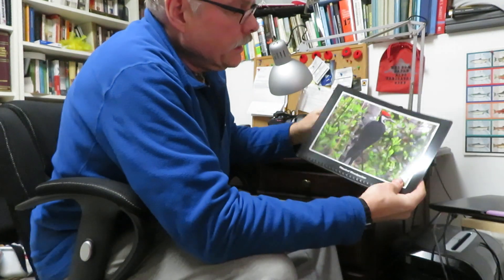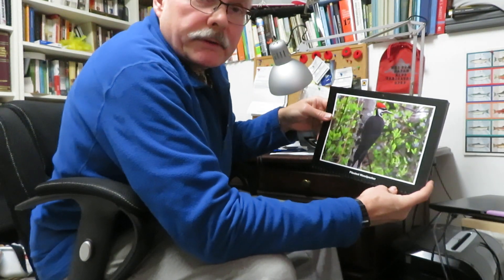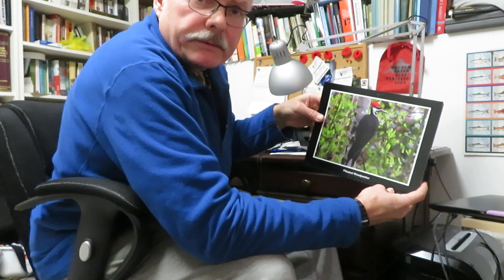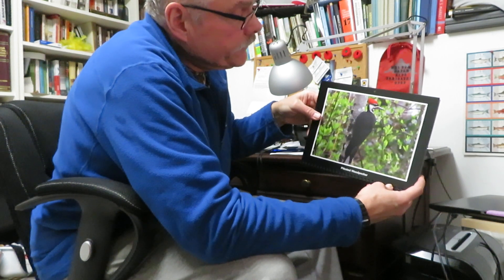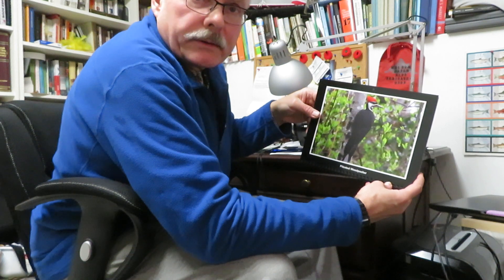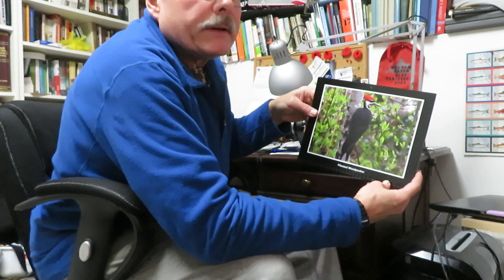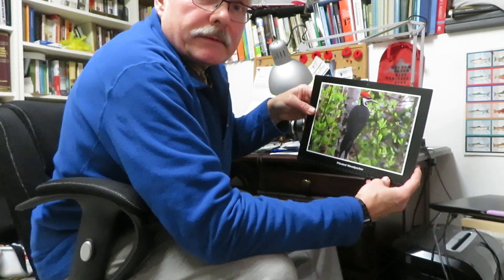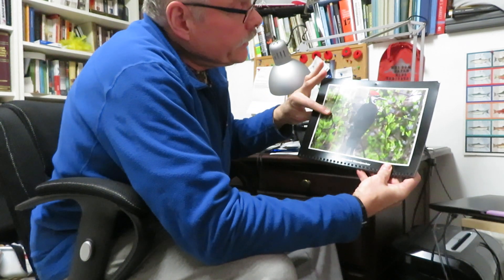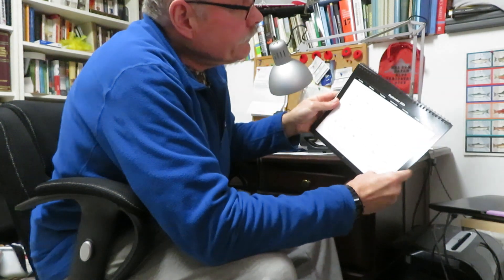And next, a pileated woodpecker. This is also right here in Burnaby, down in Fraser Foreshore Park in southeast Burnaby. Magnificent birds. We see them here on the creek too. In fact, we saw a family here a few months ago — both parents and a couple of young ones — and they were pecking away at the trees getting food.